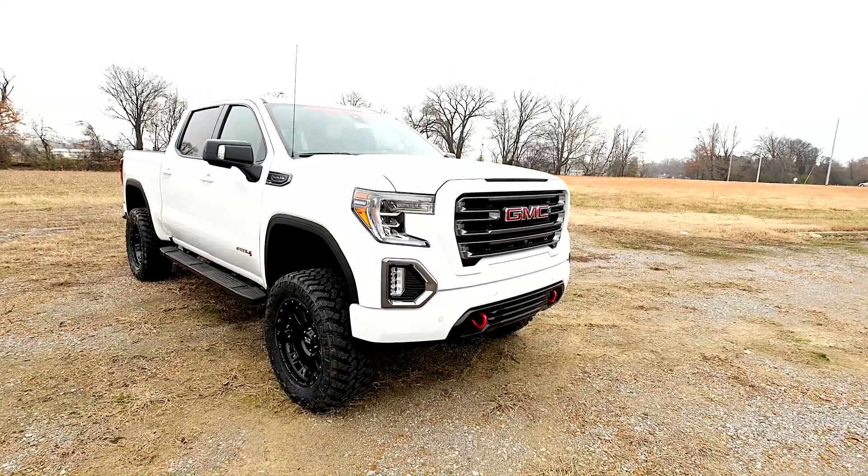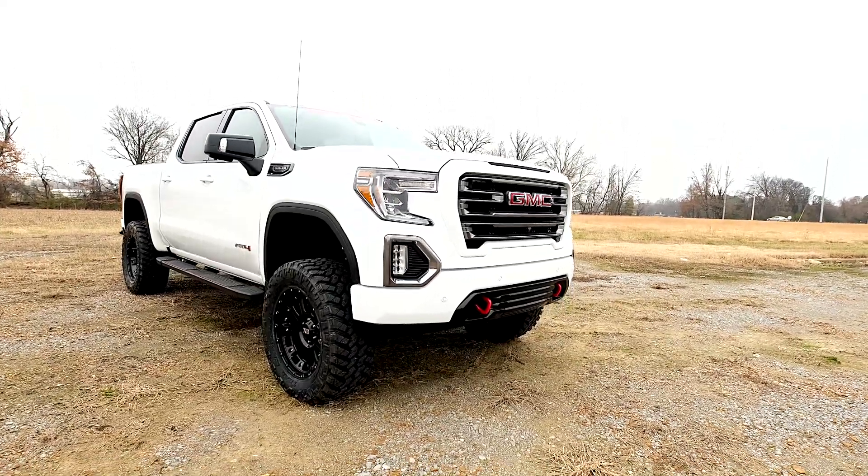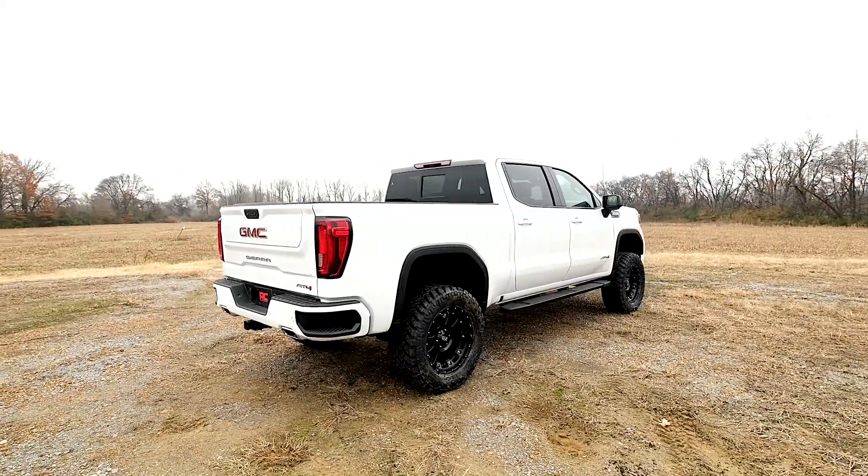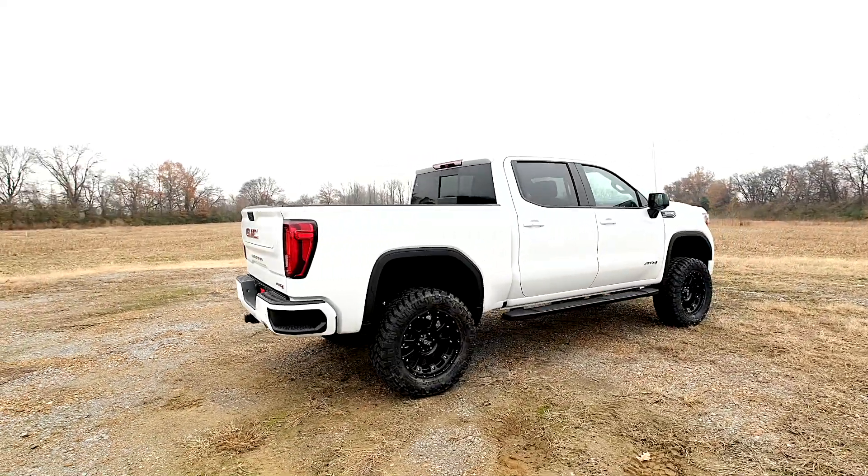This kit lifts and levels your vehicle for a commanding stance and enough clearance to run 35-inch tall by 12-and-a-half-inch wide tires on 10-inch wide wheels.